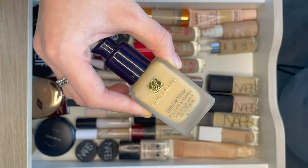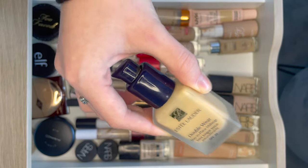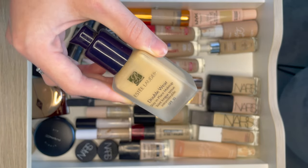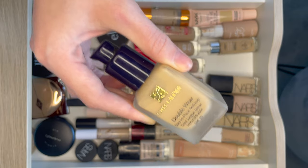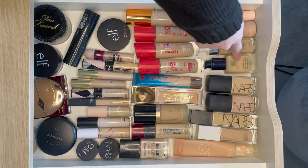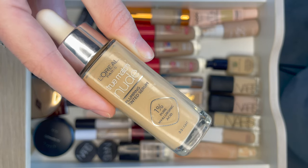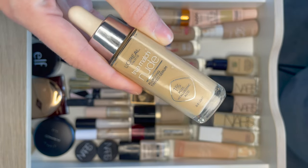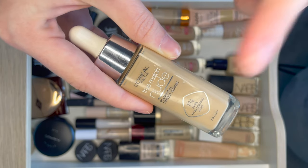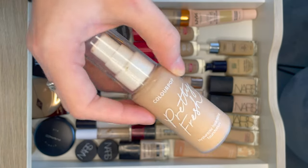Next we have Estee Lauder Double Wear. This is quite a classic foundation and I do really enjoy it — it looks really smooth and has really good coverage — but my one problem is it does have flashback. So in situations where I'd wear it, like going out, I kind of shy away from it in case there are any photos. Next is the L'Oreal True Match Nude Plum Tinted Serum. I'm really enjoying this so far. It looks so smooth and healthy and I just keep reaching for it. It's a tiny bit too dark for me right now but I'm excited for when the months warm up.